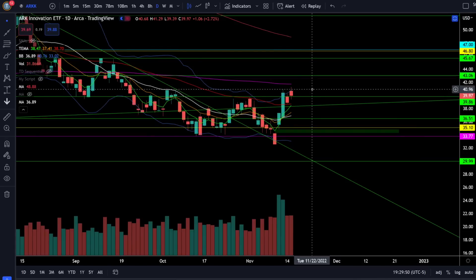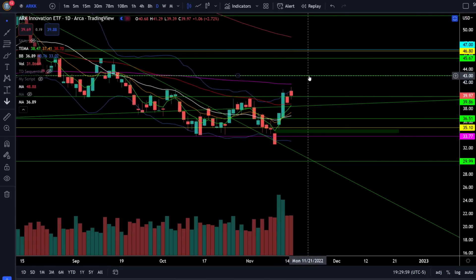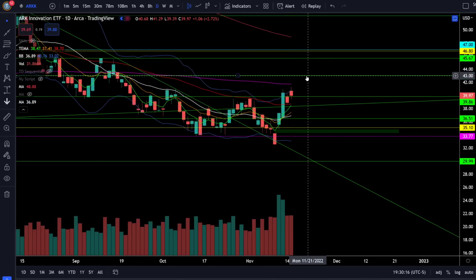On the ARK ETF we're up 2.72% today and we did get a close right around resistance at $40. Above 40 we still have strong resistance around 41 and then 43. Price action is above the shorter-term moving averages so you can stay bullish as long as we're above 38, but below 38 you need to get a lot more risk off for a retest of support at 36 or the gap fill at 34. That critical resistance at 43 is going to be a very strong resistance within this bear market.